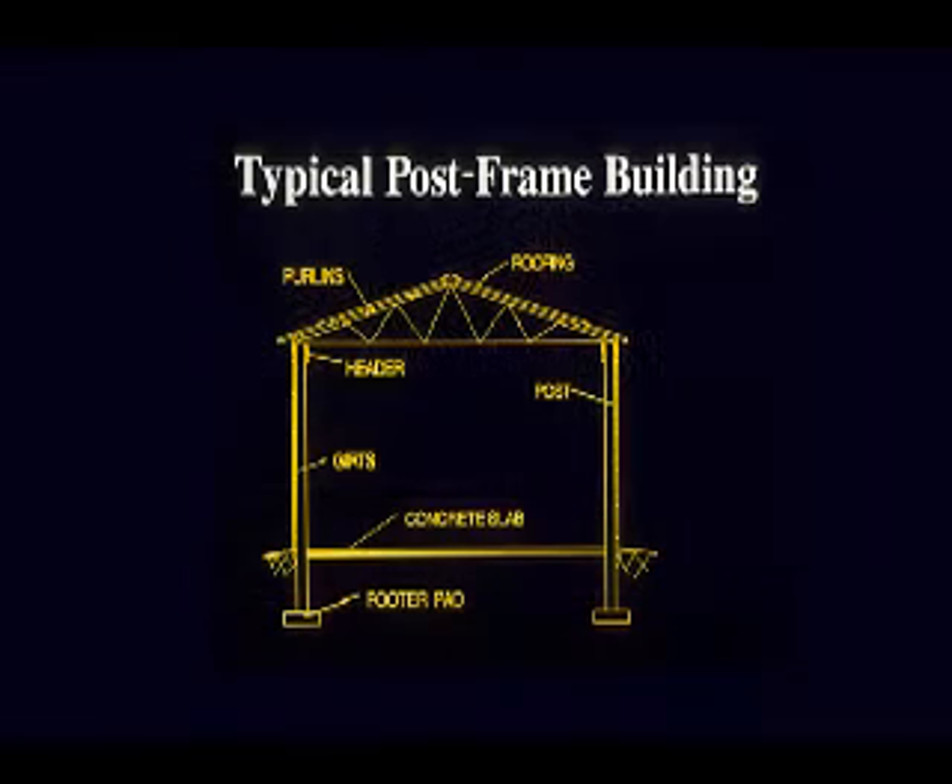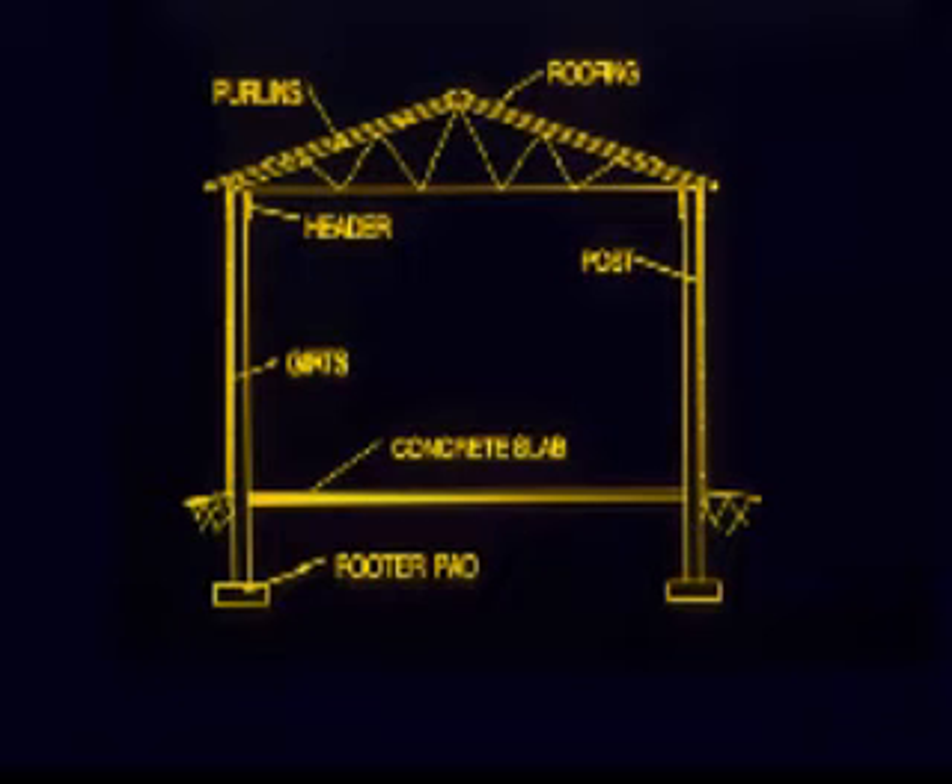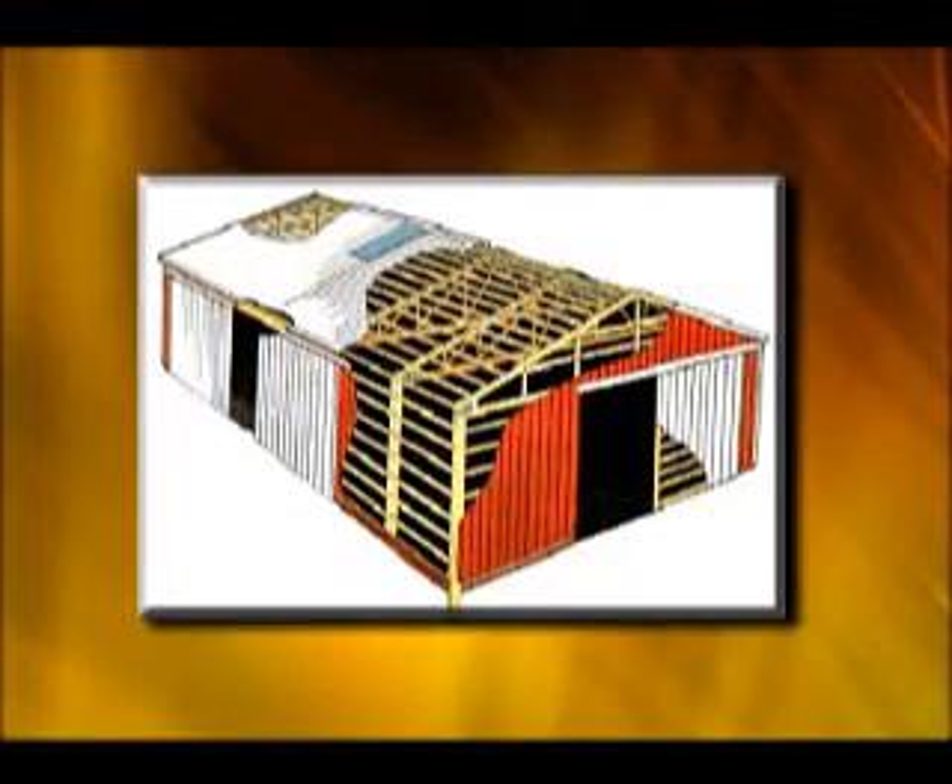A unique feature of the pole frame building is side wall posts typically spaced 8 feet on center and embedded approximately 4 to 5 feet into the ground. The embedded post resists both the design gravity loads and transverse loads created by wind and seismic forces. The side wall poles then support wall and roof framing.